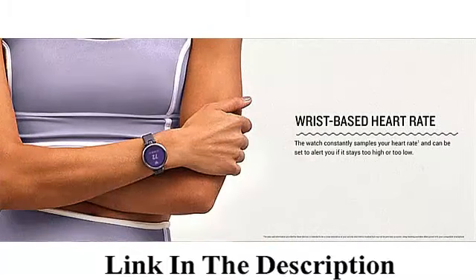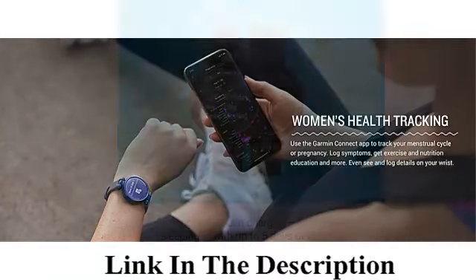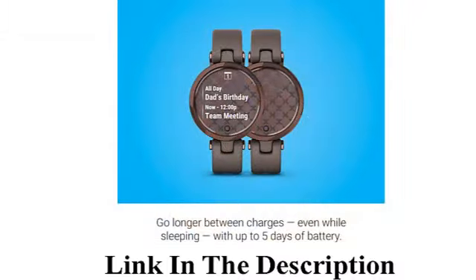Additional features include respiration tracking, pulse ox sensor, mindful breathing, advanced sleep monitoring, smart notifications, safety and tracking features, and calendar view.